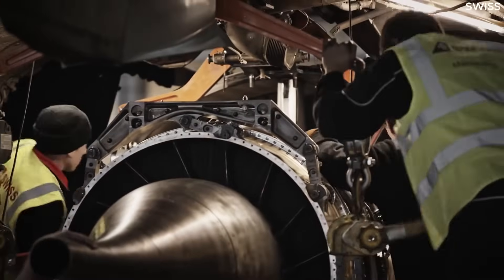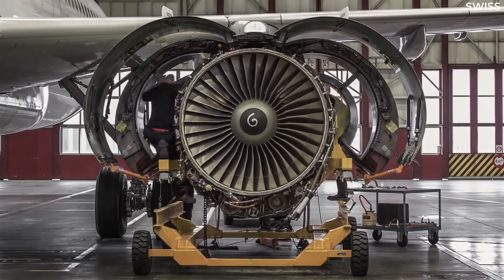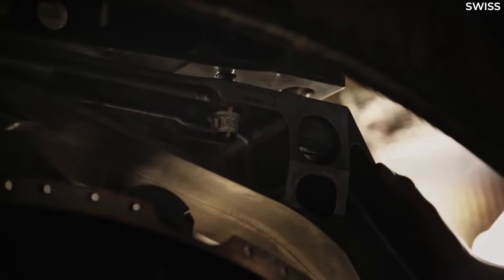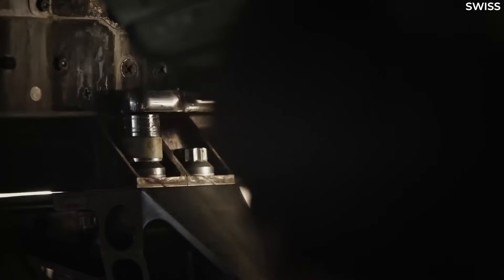As such, airlines will be eager to equip these new engines and make long-term savings, provided the switch is economical. Changing engines can still be costly, but airlines and lessors can get favorable deals on engine maintenance or switching if they have an agreement in place.